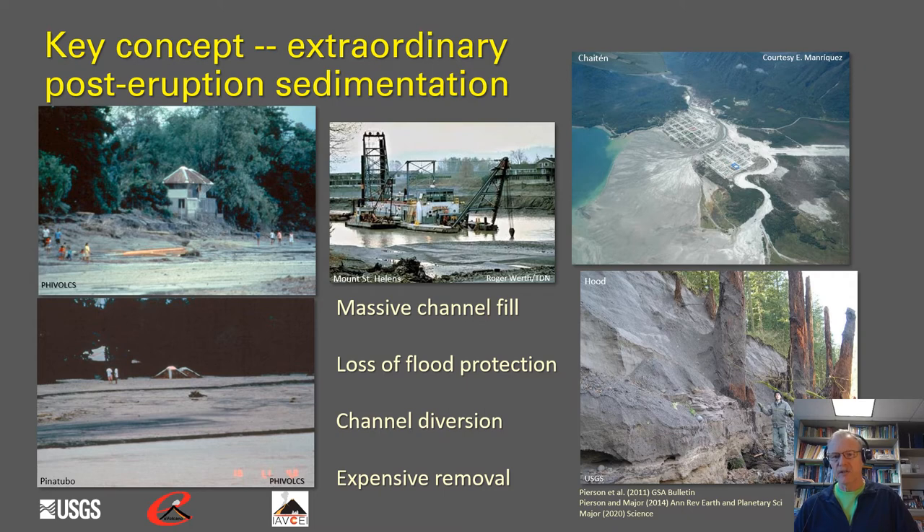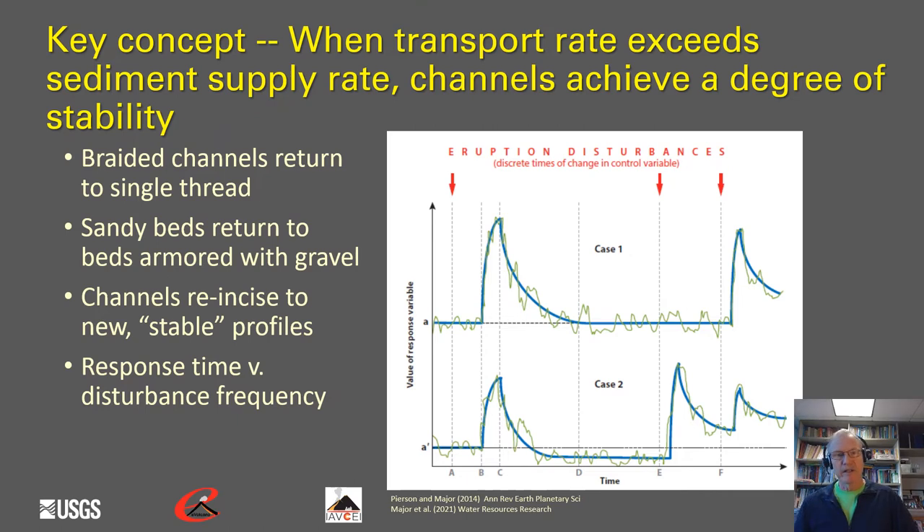Another key concept: when the transport rate of the river system starts to exceed the sediment supply, channels will begin to achieve some degree of stability. When sediment supply exceeds the ability of rivers to transport it, we get aggradation, channel widening, and braided channel systems. As sediment supply sources deplete and transport capacity starts to exceed supply, braided channels will start to return to single-thread channels, sandy beds will start to return to more armored gravel channel beds, and channels will start to reincise sediment and form new profiles.